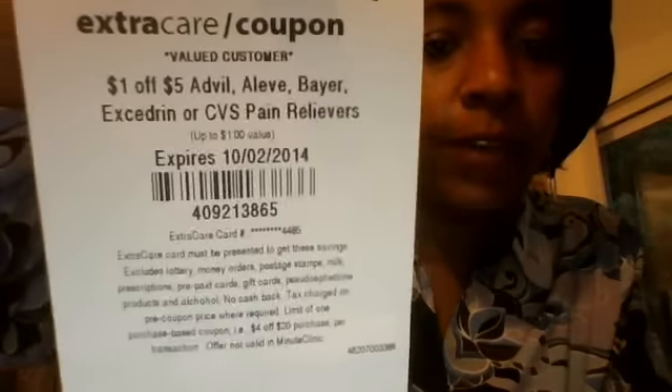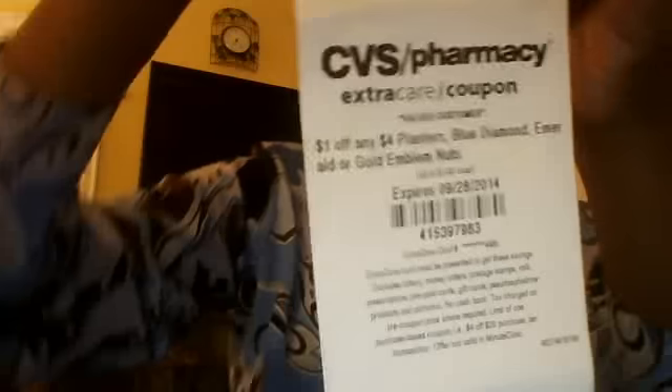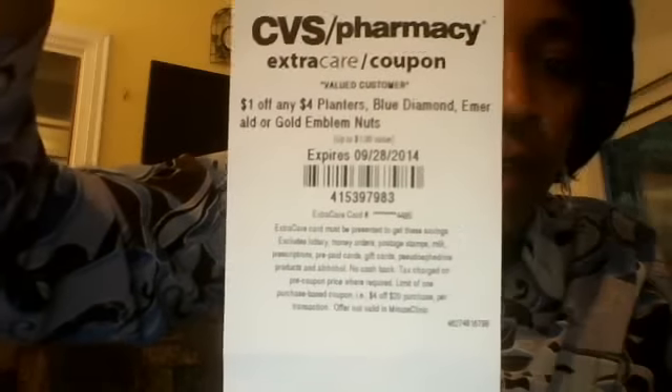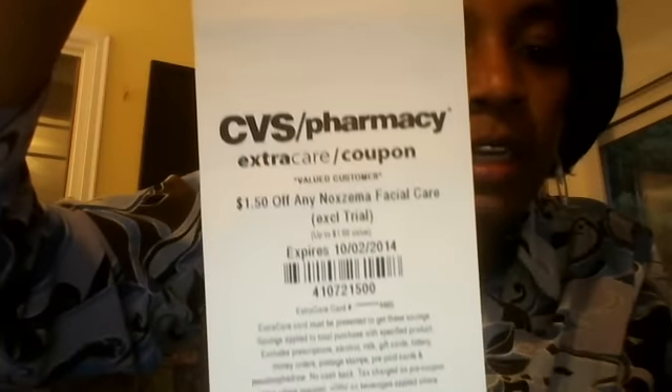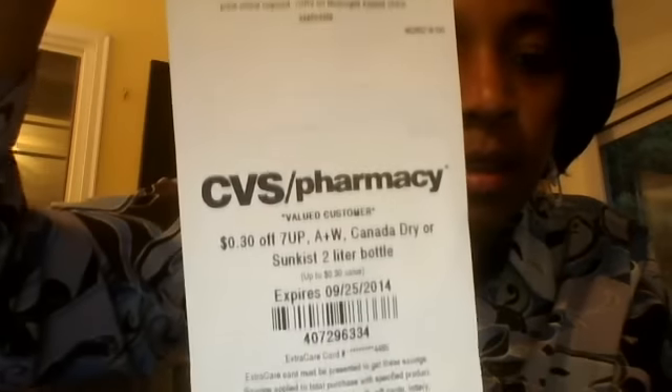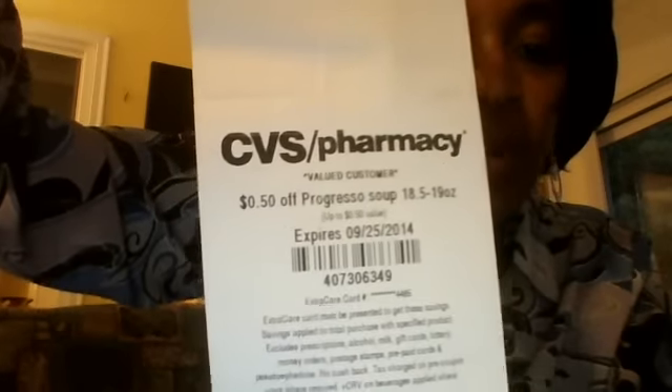$1 off $5 Advil, Aleve, Bayer, or CVS pain relievers. $1 off any $4 Planters, Blue Diamond, Emerald, or Gold Emblem nuts. $1.50 off any Noxzema facial care. $0.30 off 7-Up, A&W, Canada Dry, or Sunkist 2-liter bottles, and $0.50 off Progresso soup.